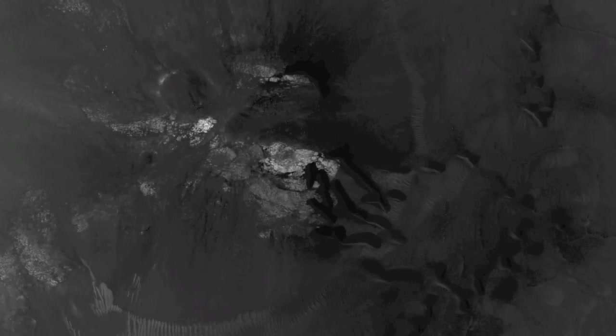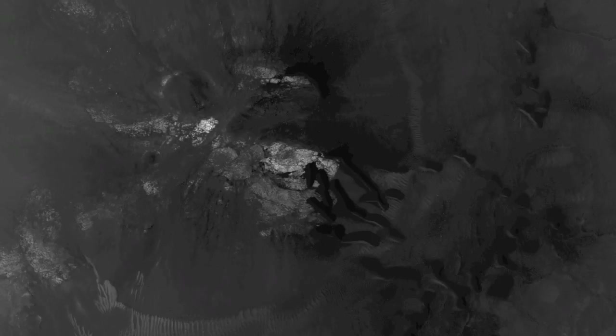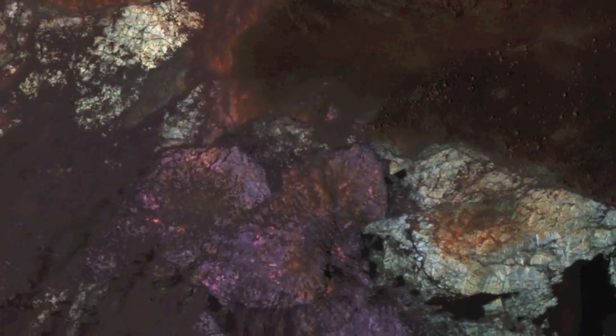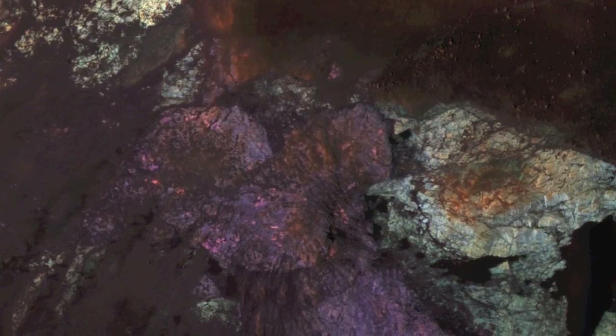Large impact craters have central regions of uplifted bedrock, a rebound effect following the tremendous energy of a hypervelocity impact. This produces windows into the deep and more ancient geologic history.